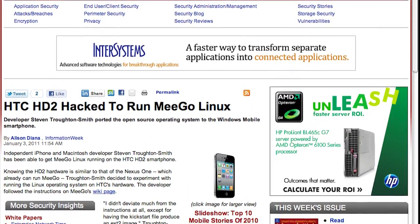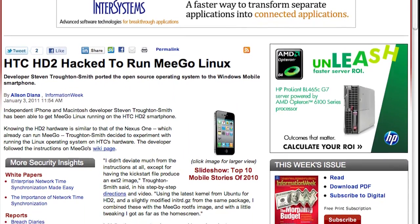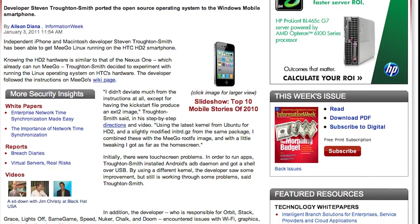Knowing the HD2 hardware is similar to that of the Nexus 1, which already can run MeeGo, Troughton-Smith decided to experiment with running the Linux operating system on HTC's hardware. The developer followed the instructions on MeeGo's wiki page, and he points out he didn't deviate from the instructions very much at all to get it working — and boom, it's running.